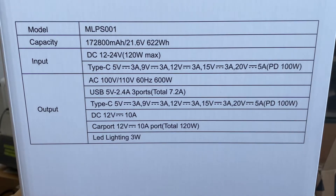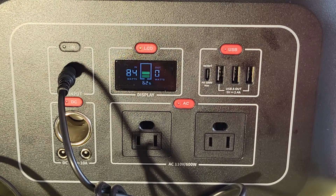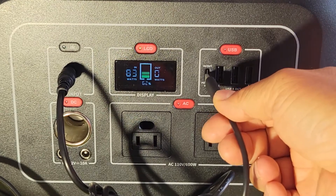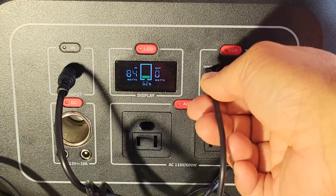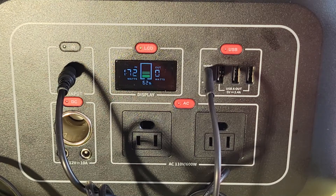Here we're testing the dual charging capability of this unit. I'm using the 90-watt brick charger and then adding the 100-watt USB Type-C. With both of these inputs, we get about 172 watts going into the unit.